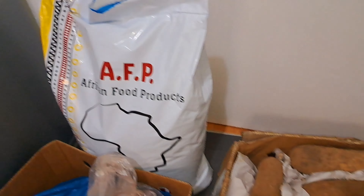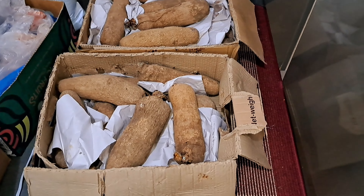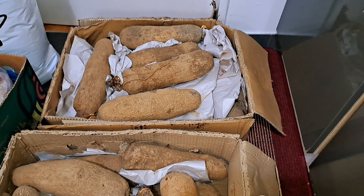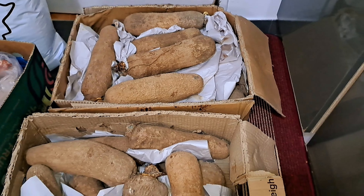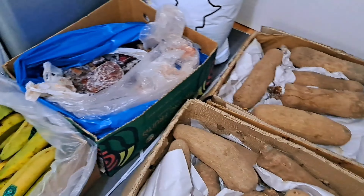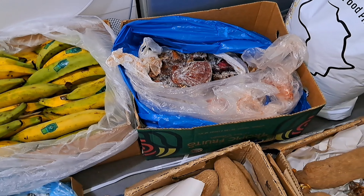So here we have the yam. Today I bought two cartons of yam and each carton costs 35 euro, so both of them cost 70 euro.